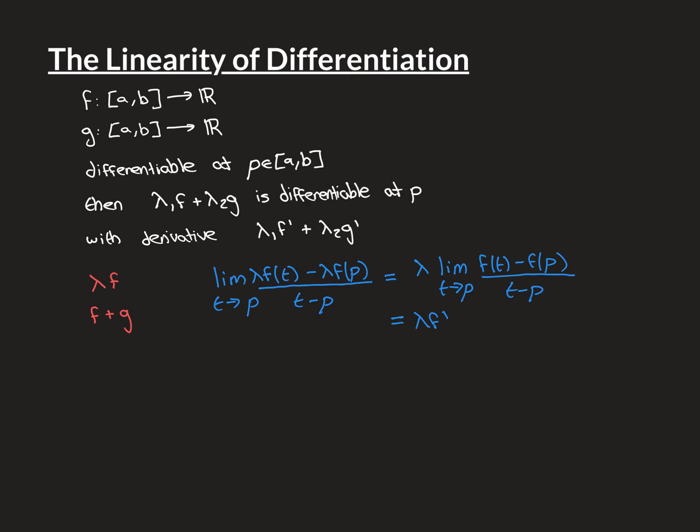Let's begin with the proof of the first part. We start with our function f that we know is differentiable at the point p, and we want to show that the constant multiple λf is also differentiable at p. That means this limit must exist: the limit as t approaches p of λf(t) minus λf(p), divided by t minus p. By the algebra of limits, we can pull the constant λ out, giving λ times the limit as t approaches p of f(t) minus f(p) over t minus p. We know this limit exists because f is differentiable at p — it equals f'(p). So overall we get λf', meaning λf is differentiable at p with derivative λf'.